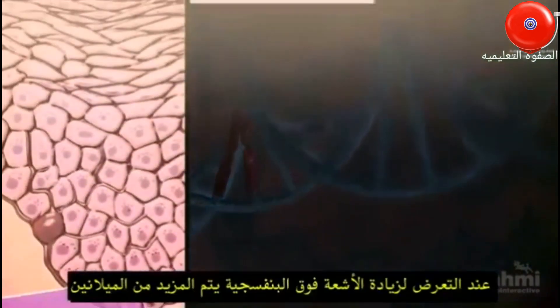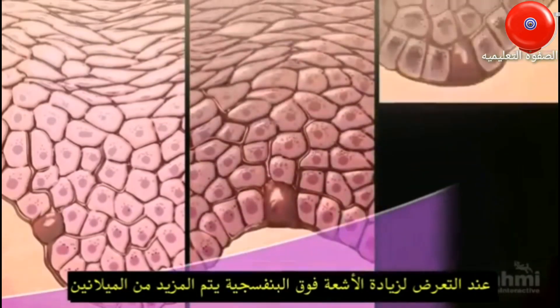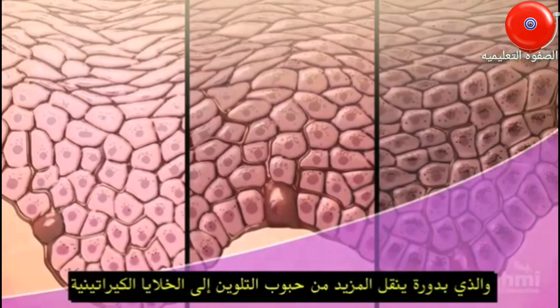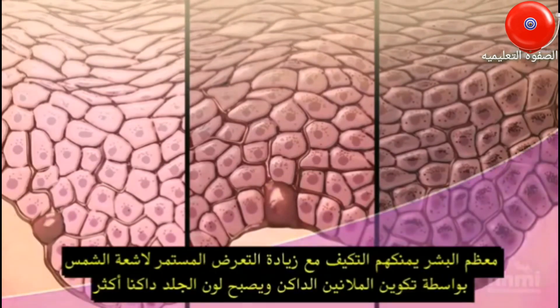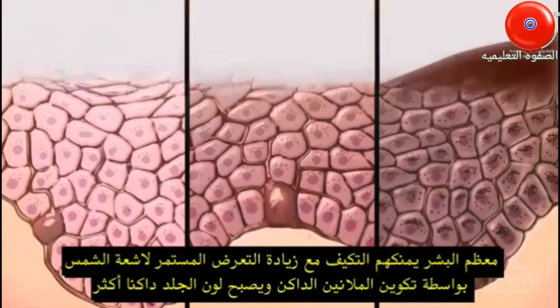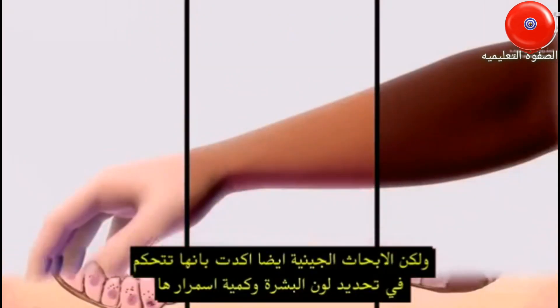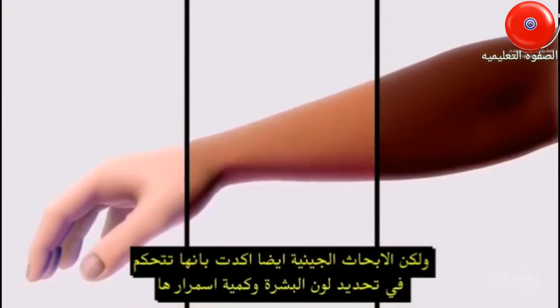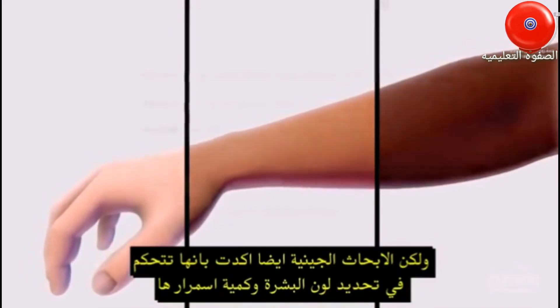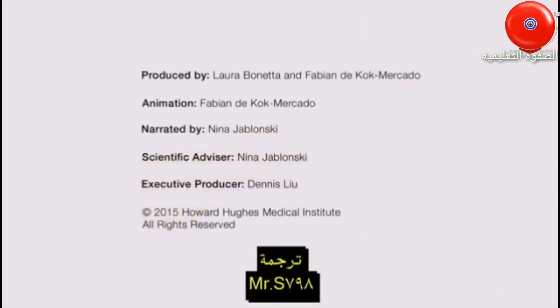When ultraviolet radiation increases, melanin production increases, and more melanosomes are delivered to keratinocytes. Most people can adjust to greater exposure to the sun by turning up melanin production and tanning. But their genetic inheritance determines both the baseline color of their skin and how much it can tan.